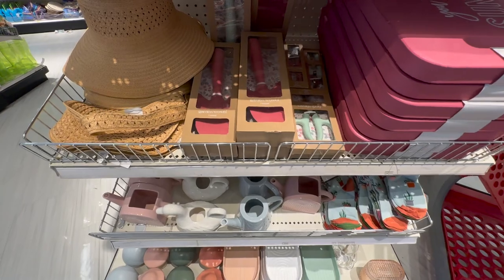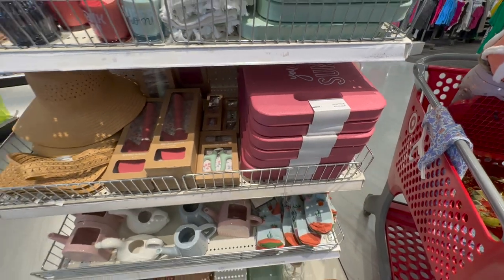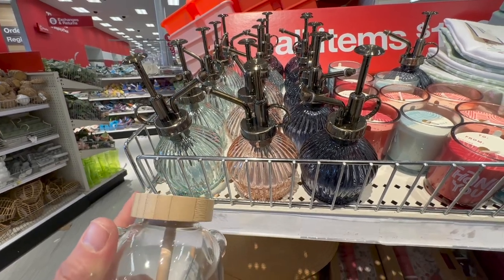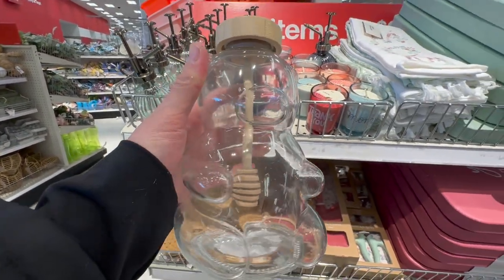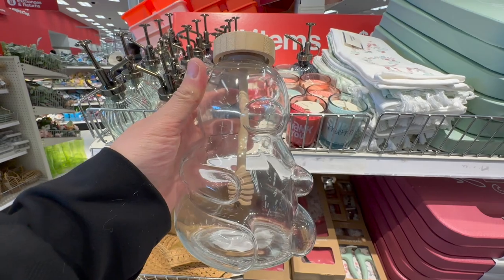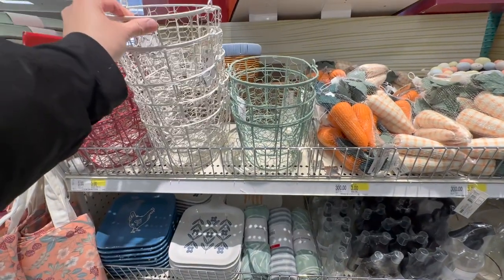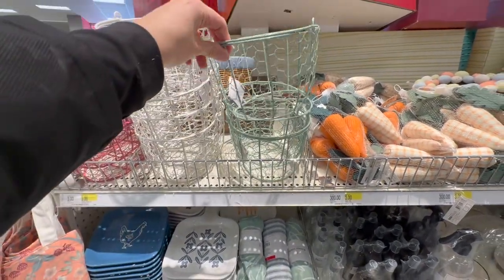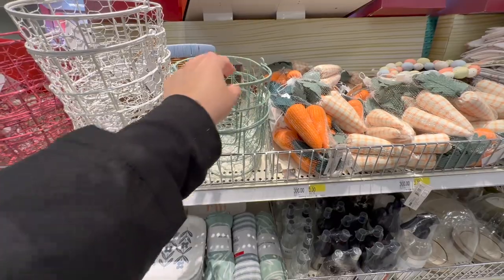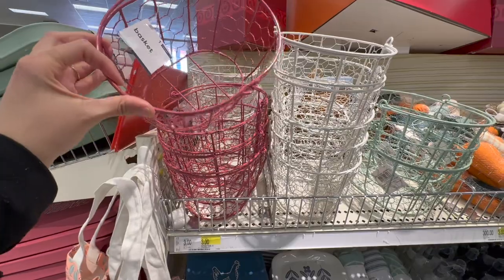Spotting some really neat finds in the Dollar Section — the Bullseye's Playground! They have a little gardening section with a knee keeper and little plant waterer guys — super cute as decor. And this guy — a little honey bear with a little comb inside; I think it's more of a decor piece but I love it and I'm bringing it home. They also have beautiful spring baskets — $3 each, great for small Easter baskets for a niece or nephew, in green, white, and a beautiful clay color.